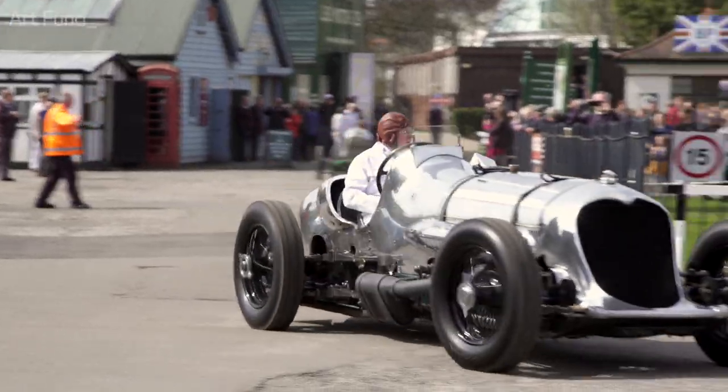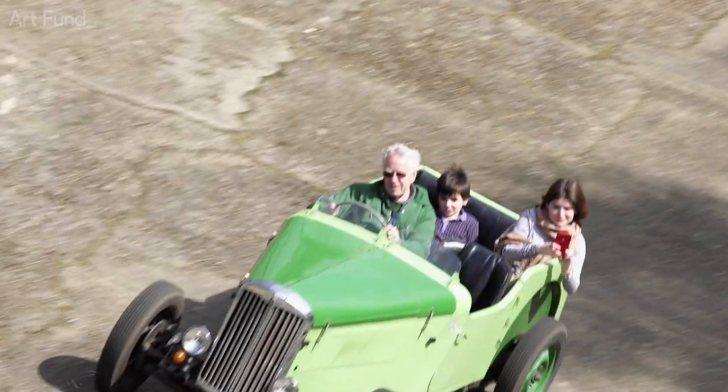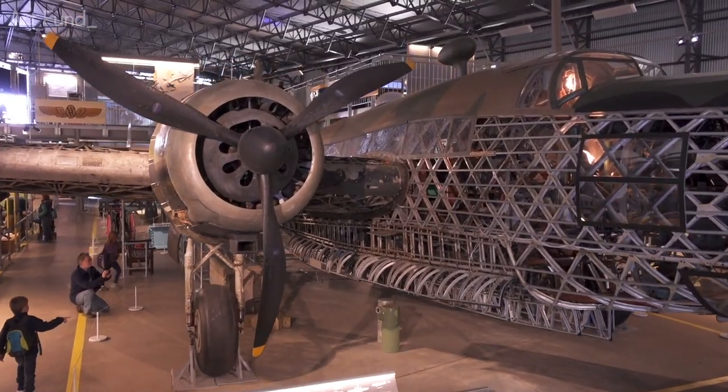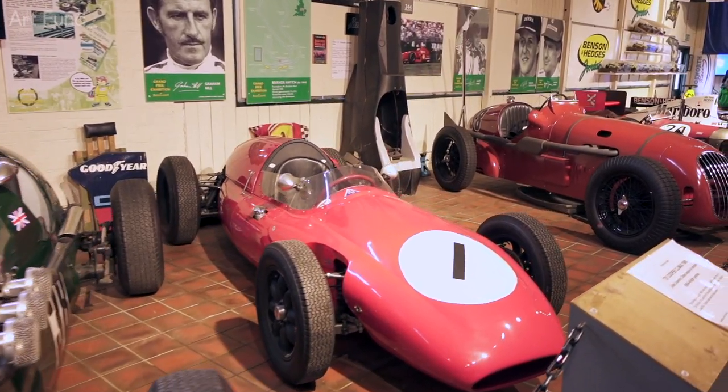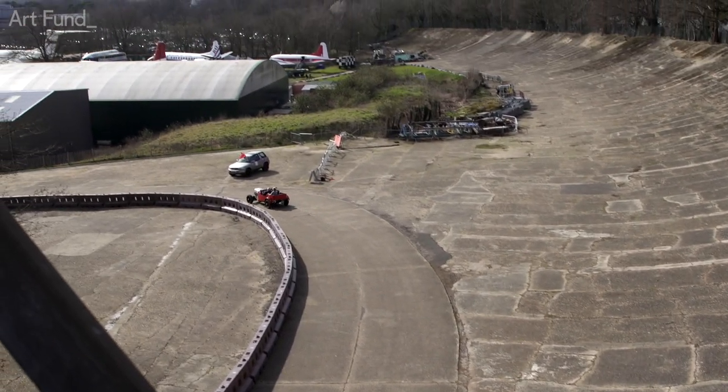Brooklands Museum tells the story of motorsport and the design and construction of aircraft, all of which happened right here on this site in the 20th century. In 2017 we had the culmination of a 10-year project to reopen the finishing straight, so that you can see the motor racing circuit in its historical context again.